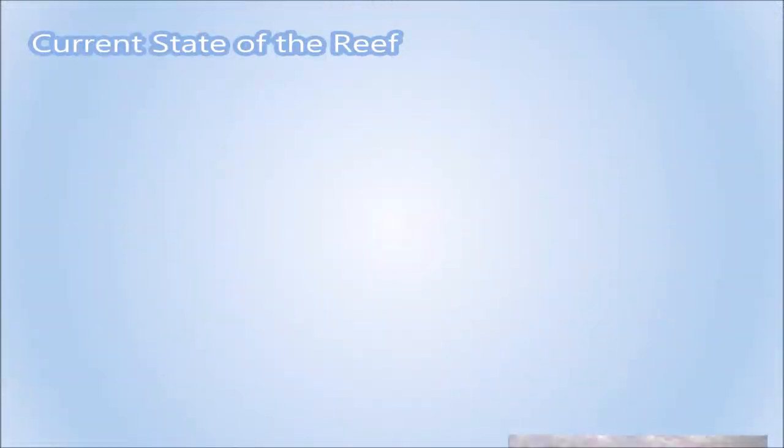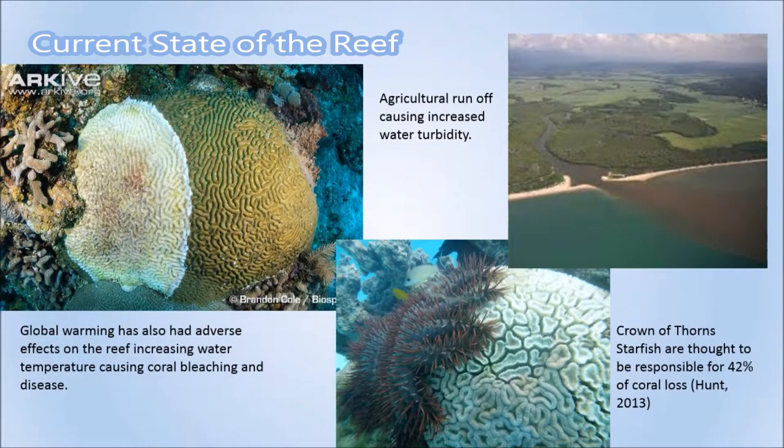Each summer, the Great Barrier Reef Marine Park Authority conducted investigations into the health of the reef. It was found that in 13% of their surveys, the coral had some degree of coral bleaching caused by global warming and increased water temperature. According to the IUCN Red List, the dugong is now listed as vulnerable due to increased water turbidity and decreased seagrass, caused by dredging, agricultural runoff, and extreme weather events.